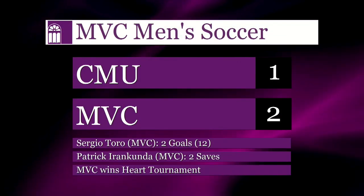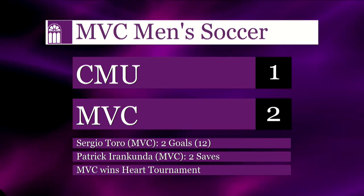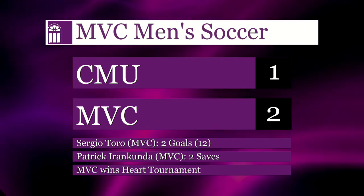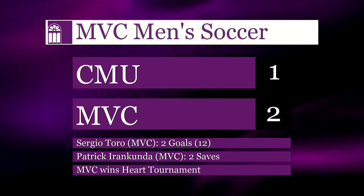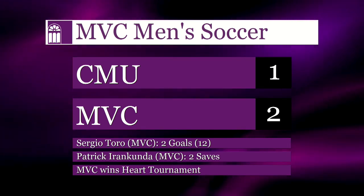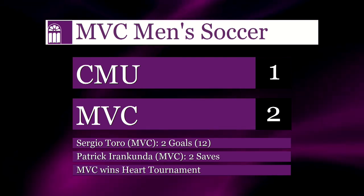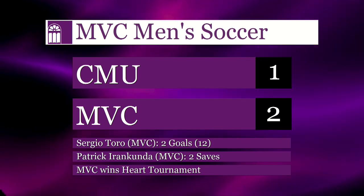The Vikings came from behind to beat CMU to secure the Heart title. Valley tied the game at 1 on Sergio Toro's goal in the 24th minute. Toro added a second goal in the second half in the game's 57th minute. Missouri Valley hosts Missouri Baptist on November 17th in the opening round of the NAIA tournament, with a 1 o'clock start. The Viking Sports Network is carrying the game live on ValleyWillRoll.com.